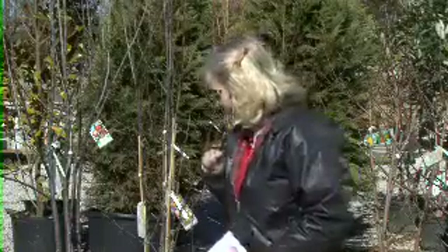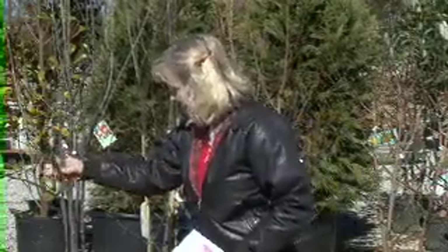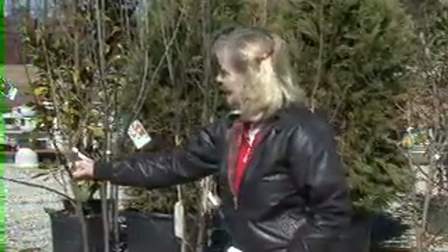You don't want the smallest one because it may not be quite developed enough with a really good full root system, and it may not have as good a chance of survival when you get it home without some really tender loving care. So what we do is we pick the average size — and right here looks like a really good selection, kind of average size.